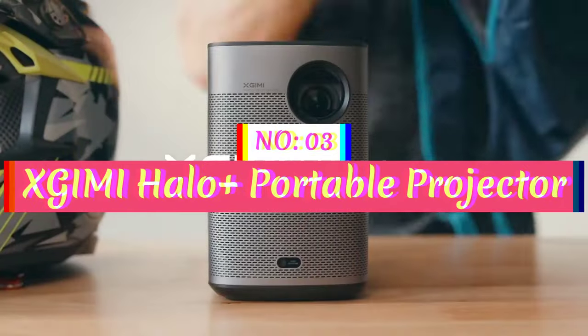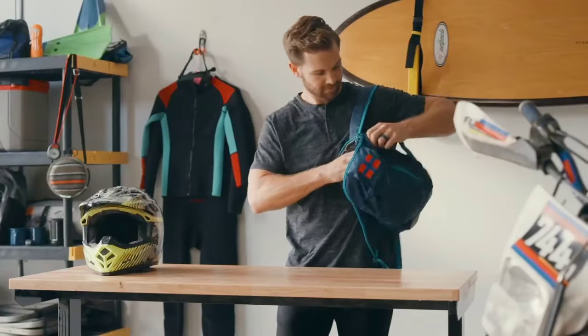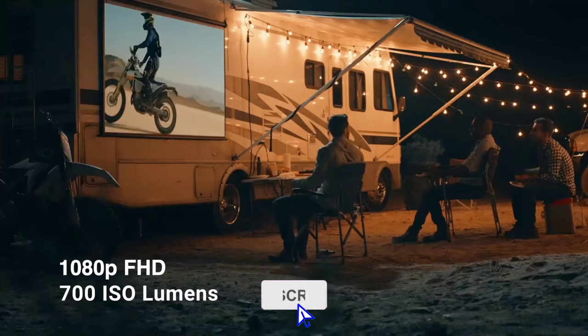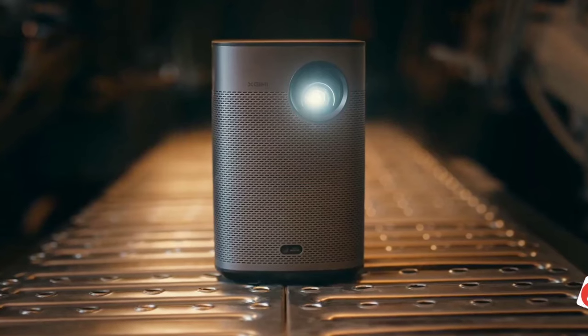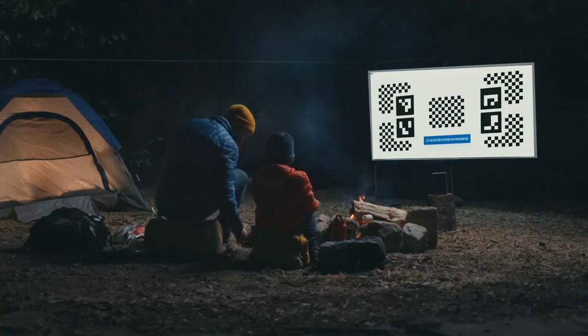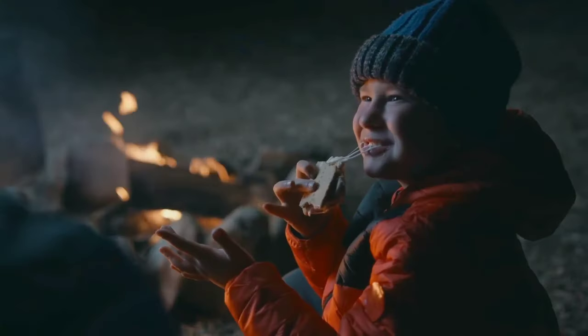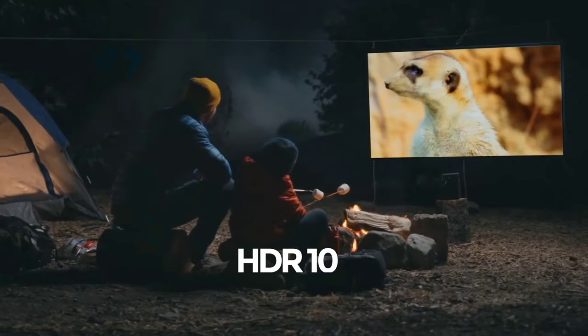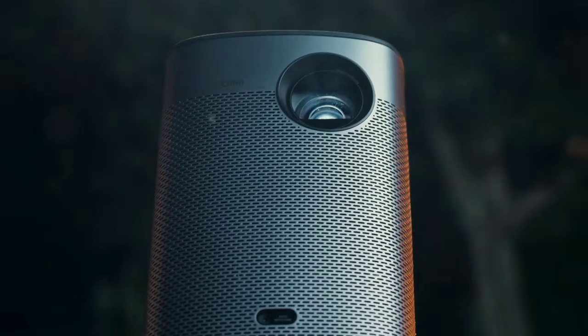Number 3: Xgimi Halo Plus Portable Projector. The Xgimi Halo Plus Portable Projector is a fully portable device equipped with a built-in battery and minimalist design that provides 2.5 hours of big-screen entertainment anywhere, anytime. It has a 1080p super-bright image with LED-powered HyperFocus, 900 ANSI lumens for an FHD picture, with 4K content also supported. The projector has industry-leading Intelligent Screen Adaption (ISA) technology that simplifies usability and setup, and perfectly adjusts your display in seconds thanks to its auto-keystone correction.